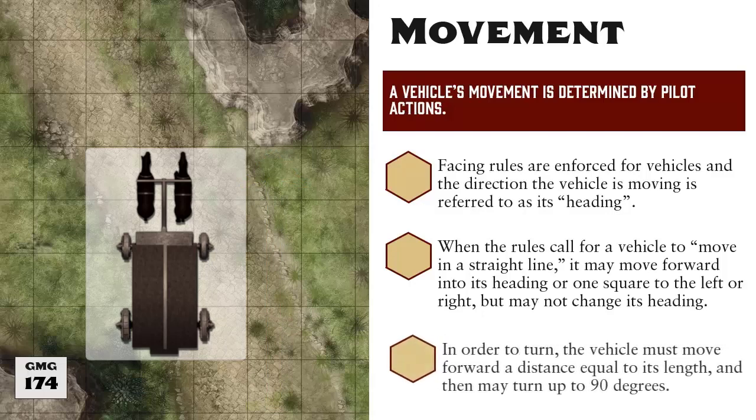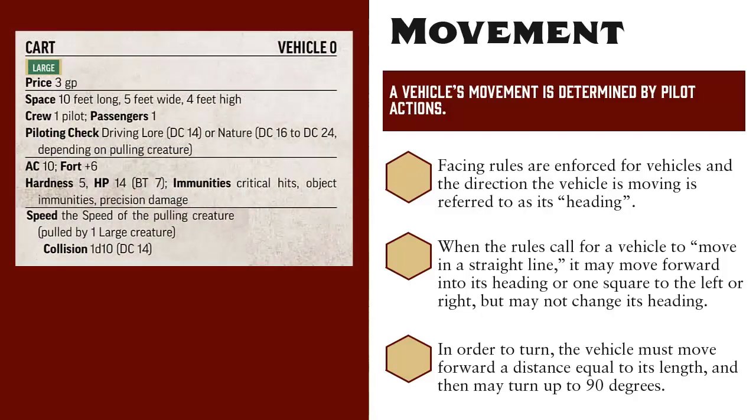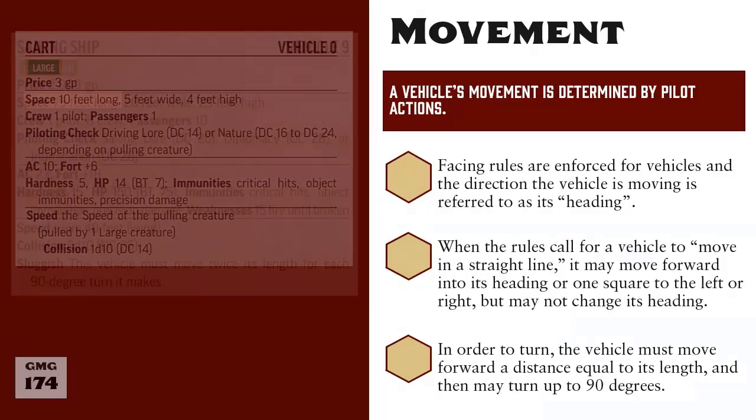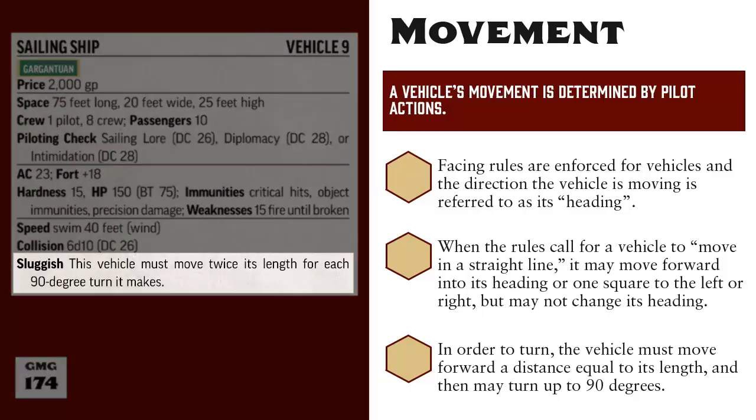In order for a vehicle to turn on a battle map, it must first move forward an amount of distance equal to its length. So using our cart as an example, it would have to move forward 10 feet, and then once it does that, it can change its heading by up to 90 degrees in either direction. Pretty simple for a carriage, but let's also look at sailing boats. Here it says they're 75 feet long, meaning this boat would need to move forward 15 squares before it could turn up to 90 degrees. And some vehicles include special traits like sluggish that modify the vehicle's turn rate even further. In this case, the sailing ship would need to move forward twice its length to turn, so 30 squares forward instead of 15.